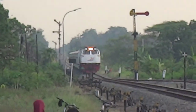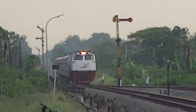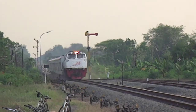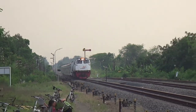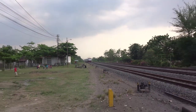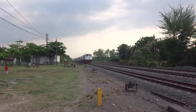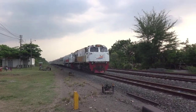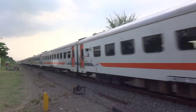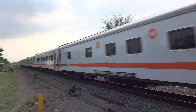Di Daop 6 sendiri sering banget ada momen double traksi atau traksi ganda lokomotif. Tapi di Daop 6, alasan utamanya bukan seperti yang dijelaskan sebelumnya. Biasanya traksi ganda dilakukan di Daop 6 untuk pengiriman loko untuk perawatan di Balai Yasa Yogyakarta, loko uji tes beban dari Balai Yasa ke Stasiun Brusari, ataupun pengiriman lokomotif dari satu daerah ke daerah lain untuk tugas.